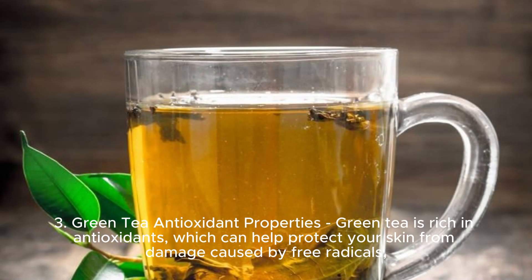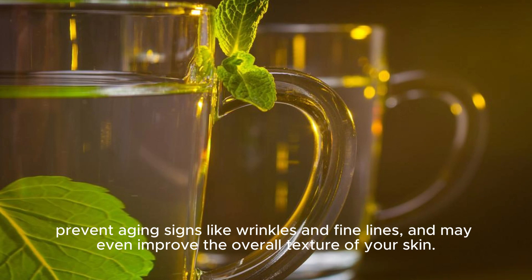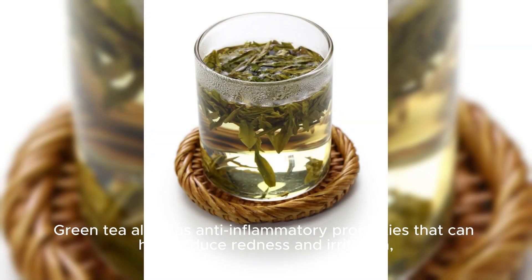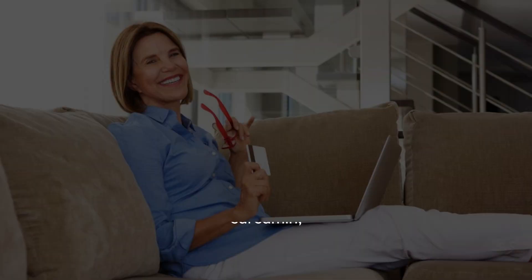Green tea is rich in antioxidants, which can help protect your skin from damage caused by free radicals, prevent aging signs like wrinkles and fine lines, and may even improve the overall texture of your skin. Green tea also has anti-inflammatory properties that can help reduce redness and irritation, making it a great choice for those with sensitive skin.